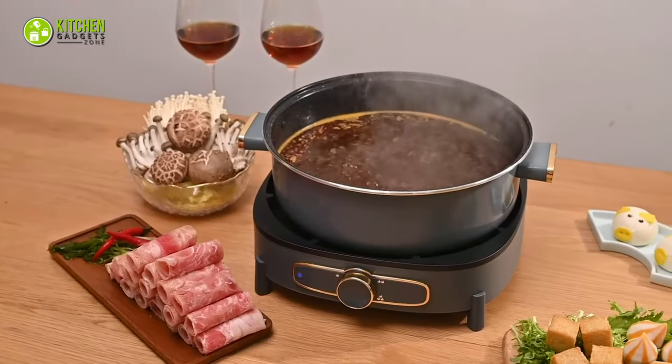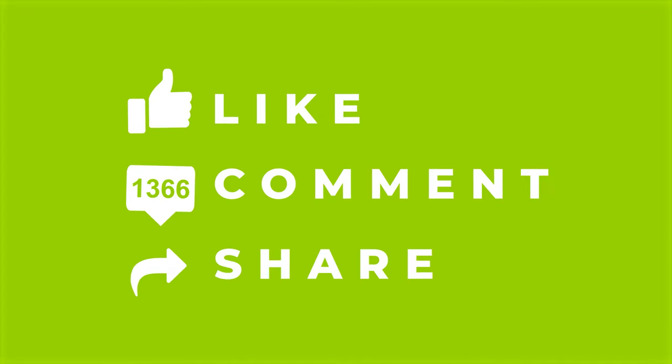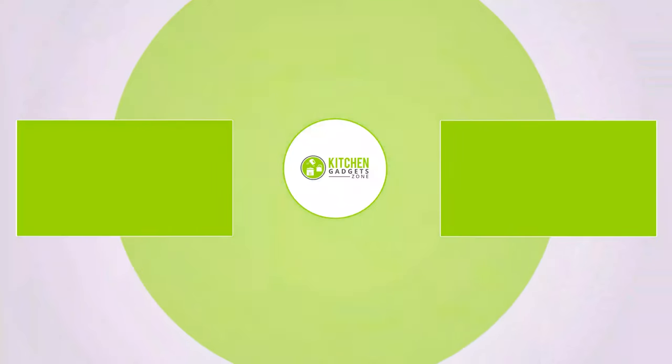So, that's all for our video about the 15 Chinese kitchen gadgets. If you enjoyed our video and found it helpful, please hit the like button, comment, and share this. Don't forget to subscribe to our channel for more videos like this on your feed.